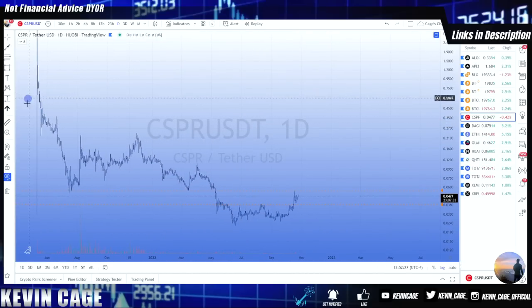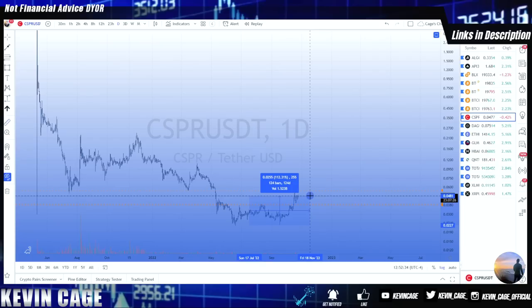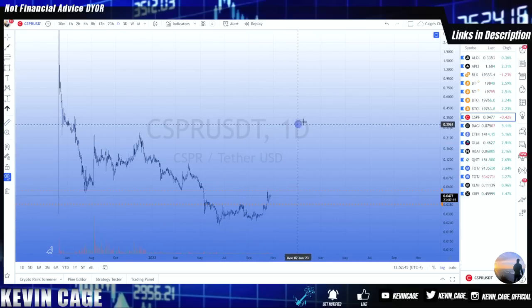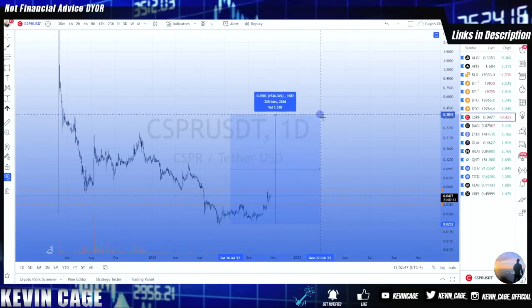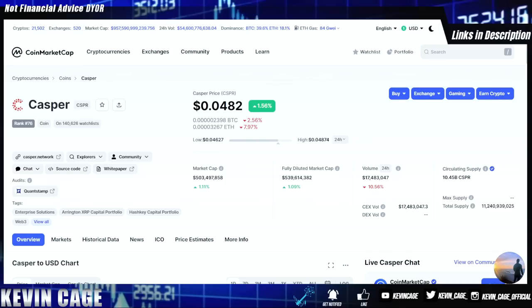Looking at the Casper price chart — born in a bear market — from its all-time low price we're sitting about 112% up, rather than 5,000% up like Solana. Historically, Algorand from its all-time low did about a 20x return, whereas HBAR did over a 50x return. The tokenomics are different, but the supply of Casper and Algorand is relatively similar. Looking at Casper today with a 500 million dollar market cap, I could see Casper reaching a 50 billion dollar market cap in the years ahead.